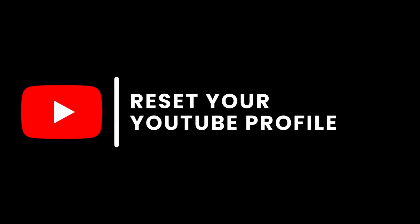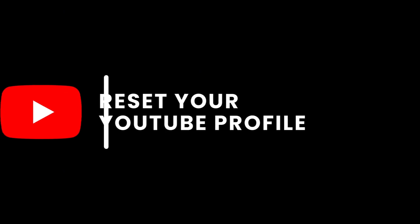Ever feel like your YouTube recommendations are all over the place? Want a fresh start? Let me show you how — it's super simple.